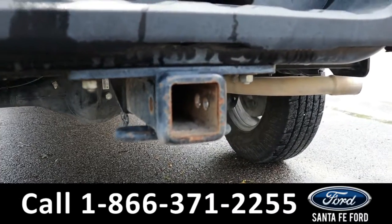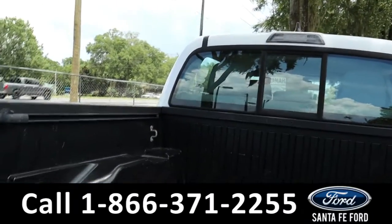As previously mentioned, it does have a hitch receiver. And here's a closer look at the bed liner.